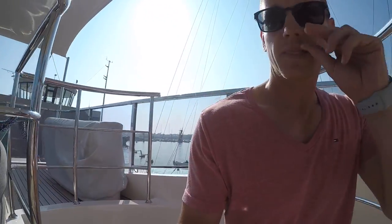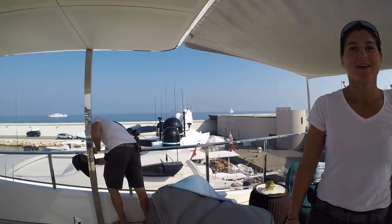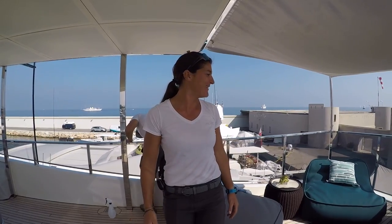We are back on board the mighty AWOL and we're going up to the sun deck to meet Barbara, who's going to tell us about the opening of the exterior before guest arrival. So as you can see, we are finishing to prepare the boat because we're waiting for some guests. We want everything perfect to get that wow effect when they come on board.